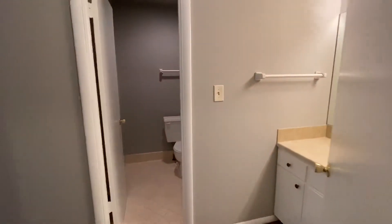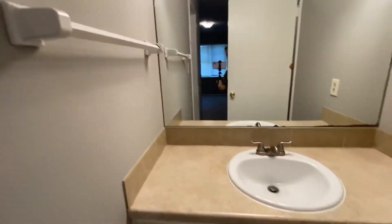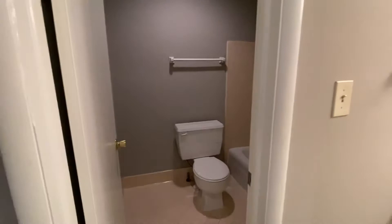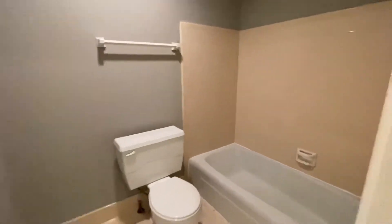One bathroom downstairs. You have a vanity here behind the door, which is really nice if you have someone else taking a shower at the same time — someone else can get ready. Shower-tub combo with nice tile around the bathtub.